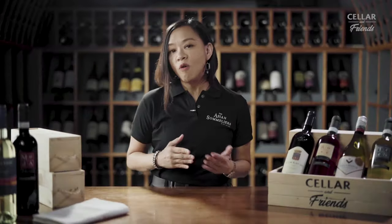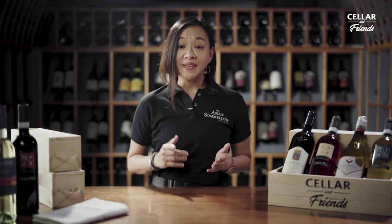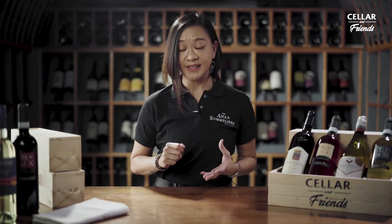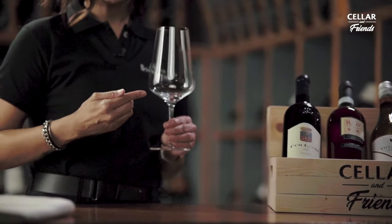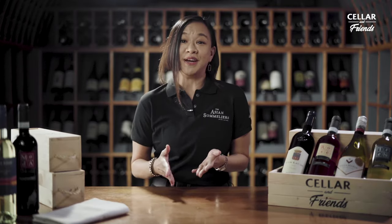I believe that the whole wine drinking experience begins the moment you hold that wine glass in your hand. It is essentially the bridge that connects you to the pot of gold at the end of the rainbow, which is the wine.